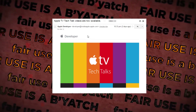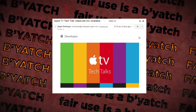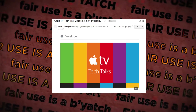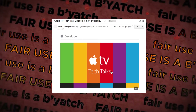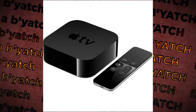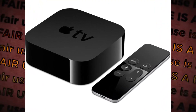I got this email from my Apple developer account about the Apple TV tech talks. The Apple TV is a thing that Apple made that hooks up to your TV — it's not an actual TV, it's got apps.